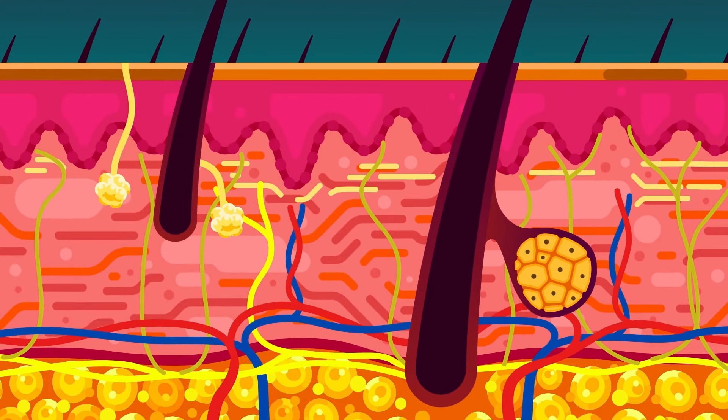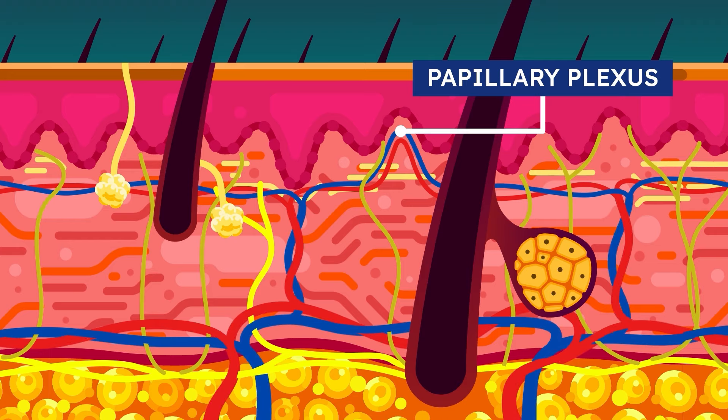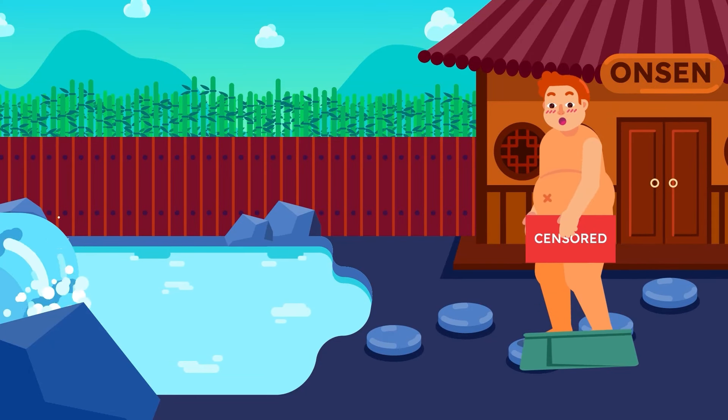Type 3 collagen runs along this layer to reinforce the skin barrier and to help maintain its hydration and elasticity. Papillary plexus from the vascular system are also present to provide the superficial stratum basale with nutrients so they can keep producing new skin cells. When embarrassing things happen to you, the blush on your cheek is due to the dilation of the blood vessels here in the dermis layer.